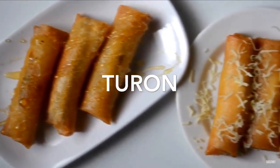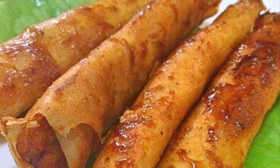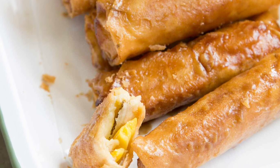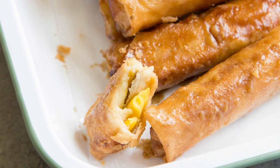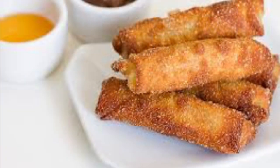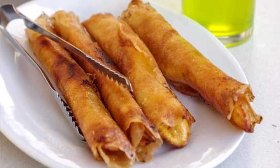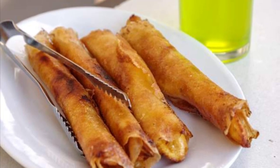Sixth on our list: Turon, a Philippine snack made of thinly sliced bananas dusted with brown sugar, rolled in a spring roll wrapper and fried. Other fillings can also be used together with the banana, most commonly jackfruit, and also sweet potato, mango, cheddar cheese, and coconut. Turon is a popular snack and street food amongst Filipinos, usually sold along streets alongside other desserts and snacks.